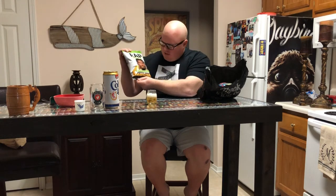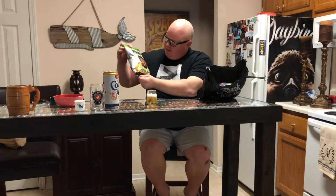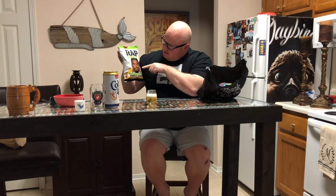The first one is gonna be the honey jalapeño Fetty Wap — looks like he's got one of those eyes closed. Not sure what's going on there, but we're gonna go ahead and crack this boy open. Oh, it's not great.